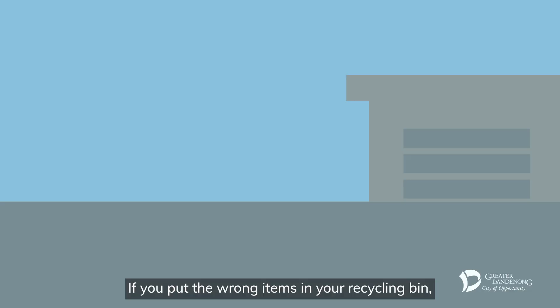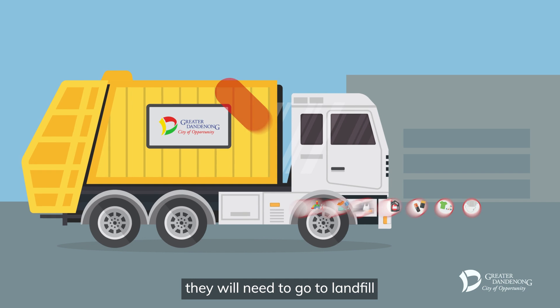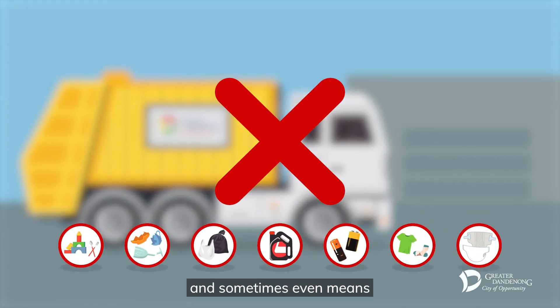If you put the wrong items in your recycling bin, they will need to go to landfill and sometimes even means none of the recycling can be reused.